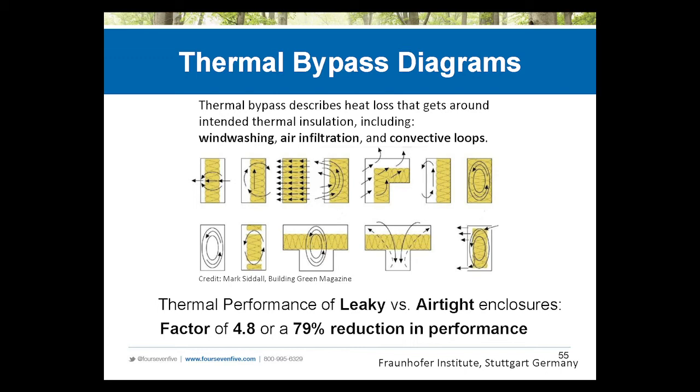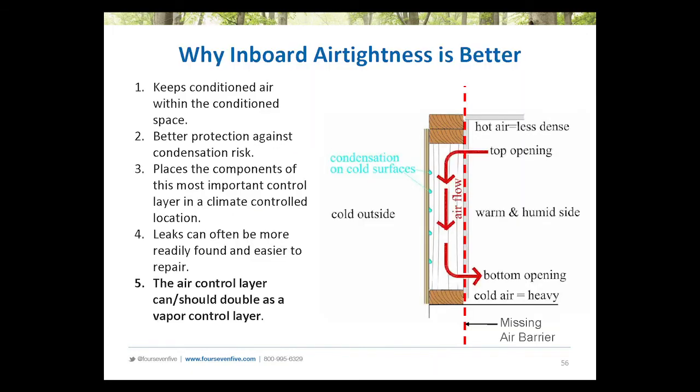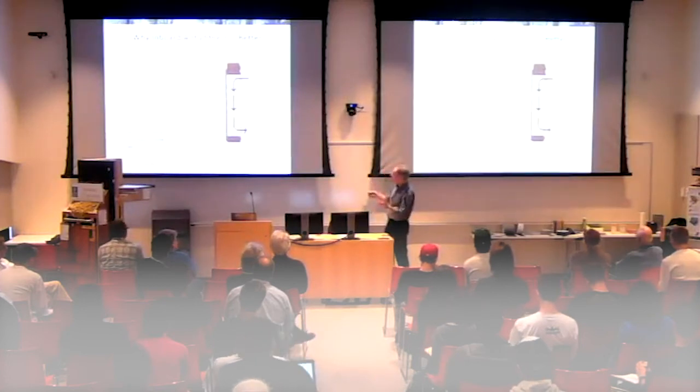Why is airtightness important? We like to say it's second only to water control. It affects indoor air quality. It affects comfort. It affects wetting of the enclosure because you're cutting off air-transported moisture. And you're also affecting heat loss because if your insulation is not airtight, your insulation simply can't perform to its potential. There have been a lot of studies on this — you might see an 80% reduction in performance because an insulation is not airtight. So by all means, let's make our insulation perform to its potential. We like to say inboard airtightness is better, because you're not letting conditioned air from the interior get through the envelope, and that air — which has moisture — is not being able to get to the cold exterior sheathing where it can condense and cause moisture problems, mold, and all those other things we're trying to avoid.